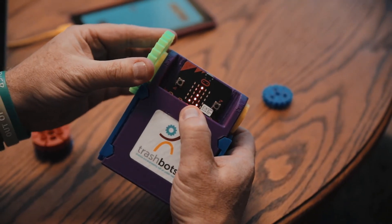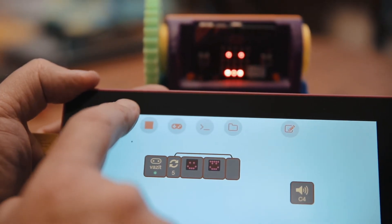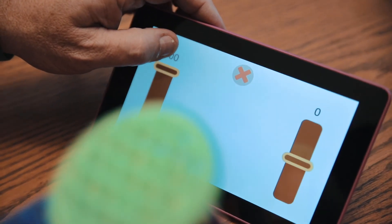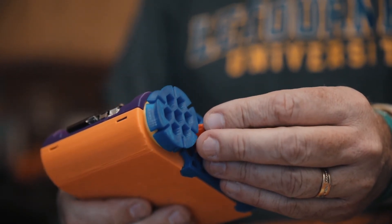We're moving into design production and that's the last step, but we need your support in order to do that. We want you to be a part of this. Go to Trashbots.org to learn how to order kits and ways to donate. Together we can make teaching STEM and the engineering process fun and accessible to students around the world with hands-on robotics.